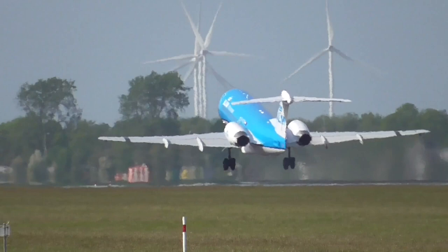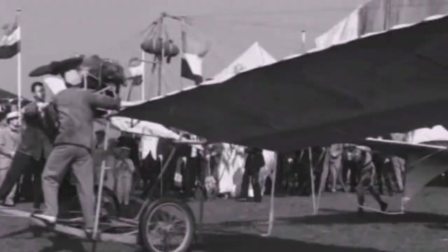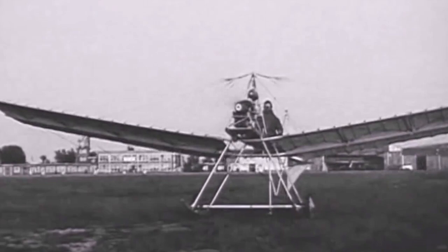Let me take you back more than 100 years to the very beginnings. Anthony Fokker made his first aircraft in 1910, called the Spider. Although he was a Dutchman, he founded the company Fokker in Germany in 1912. His timing couldn't have been better as World War I was about to break out.